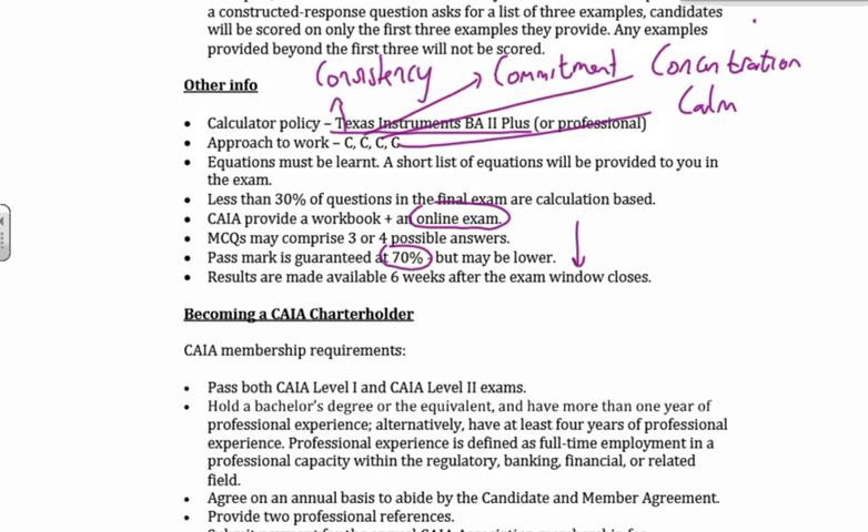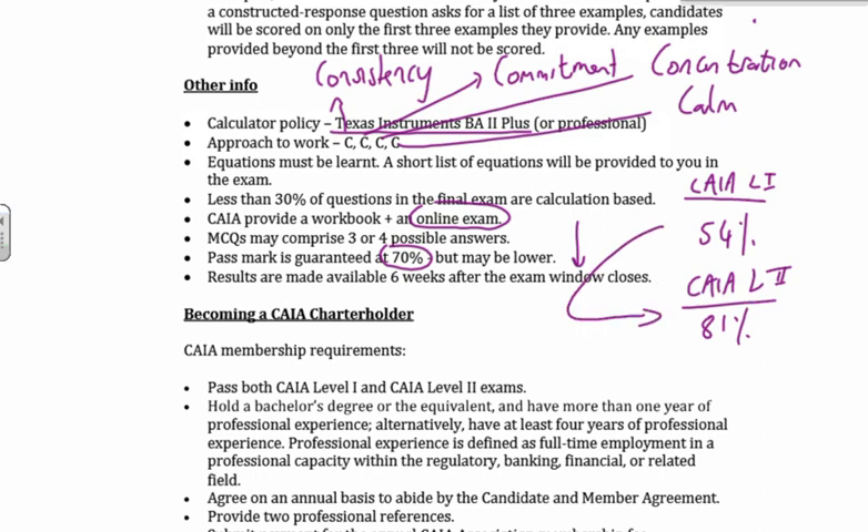Your MCQs, just like Level 1, will have three or four possible answers — A, B, C, or perhaps a D as well. What's your pass mark? Well, 70% will guarantee you a pass mark, but it could be lower than that as well. The pass rate for CAIA Level 1 was quite low — if memory serves, I think it was 52% for CAIA Level 1, which is quite equatable with a 54% from last semester for the March semester. What was the CAIA Level 2 pass rate for March? It was 81%. So now that you've made it to CAIA Level 2, your chances of passing are that much more.